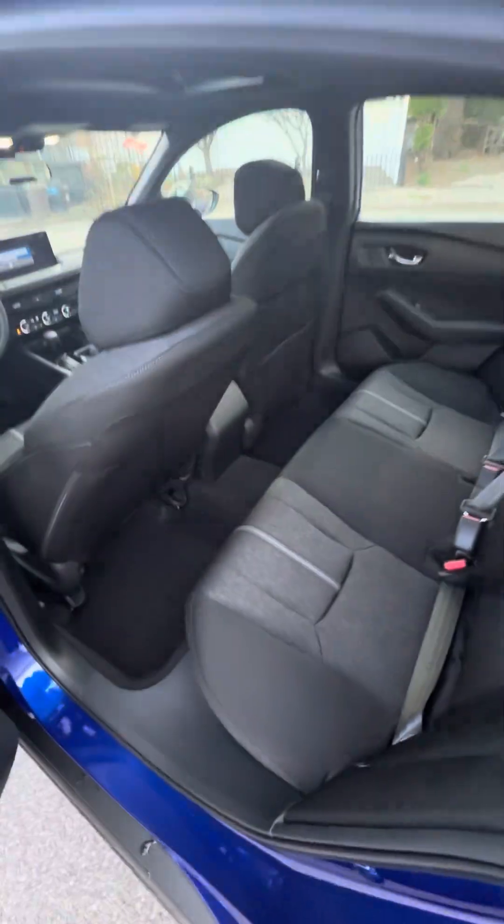Let's take a look in the back. Plenty of space, nice and comfortable. That's the view from the rear.